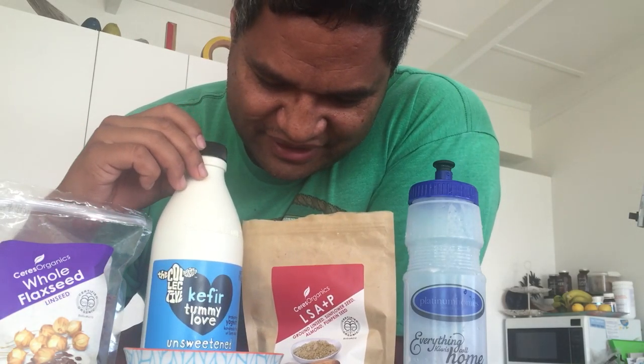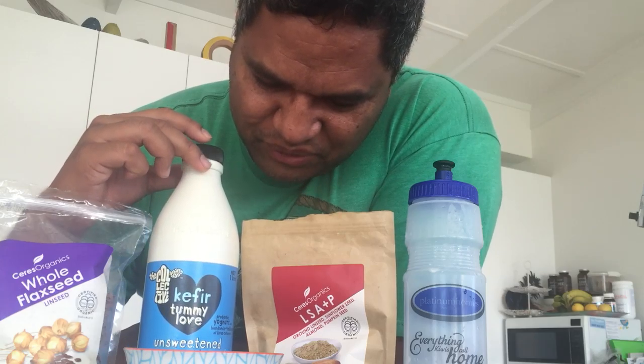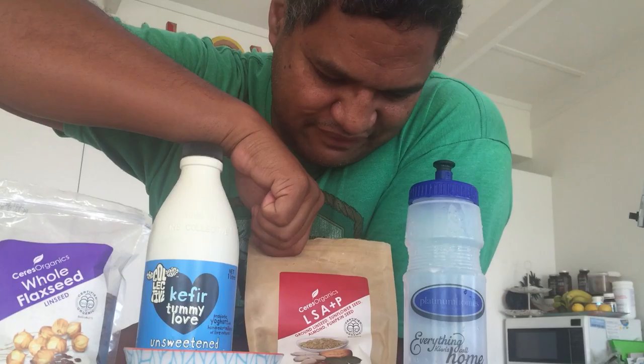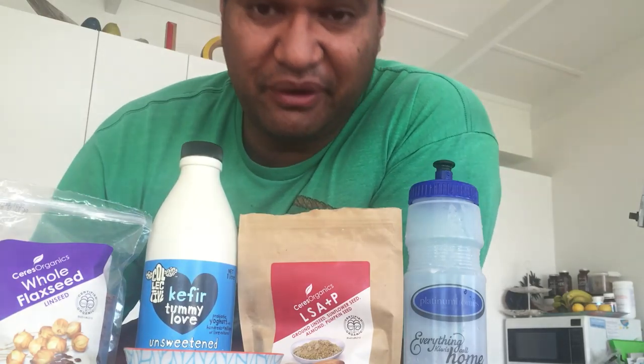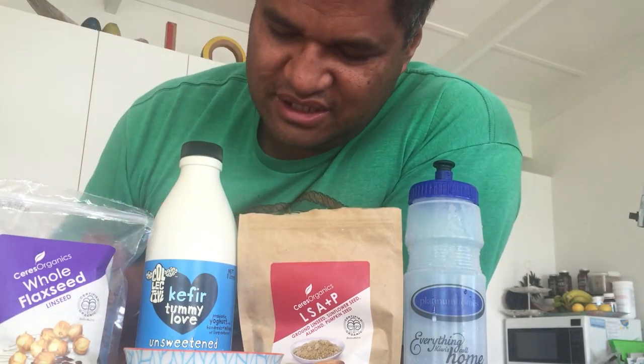There's no funky stuff, additives, or chemicals. Then I've got my kefir pourable yogurt — you just shake it and pour, it's one liter. And then I've got this combination of ground linseed, sunflower seed, almonds, and pumpkin seed that I have for breakfast. All I do is put a tablespoon in my bowl.